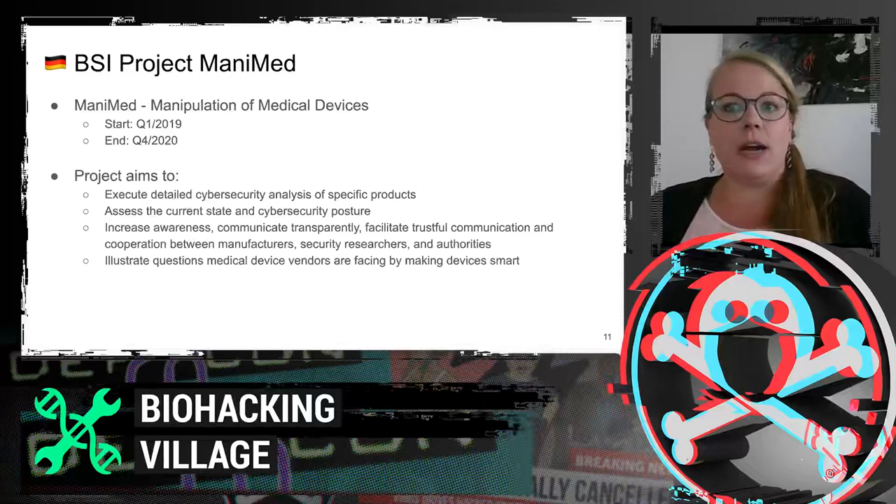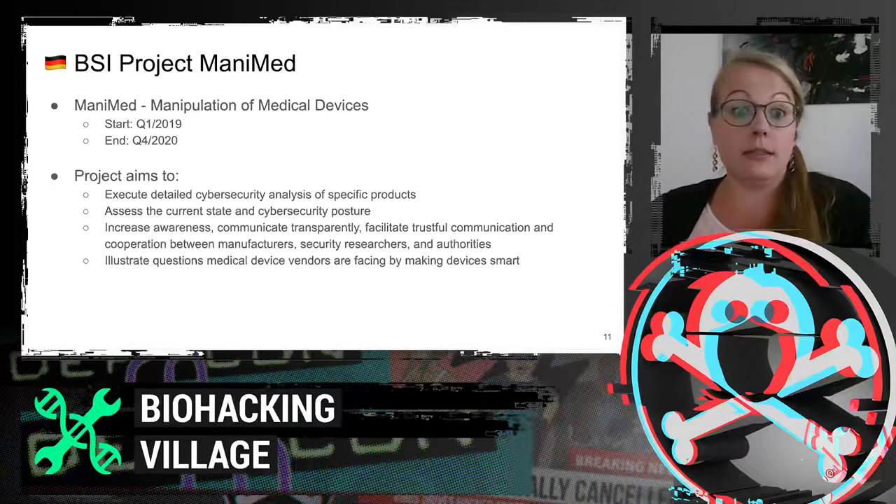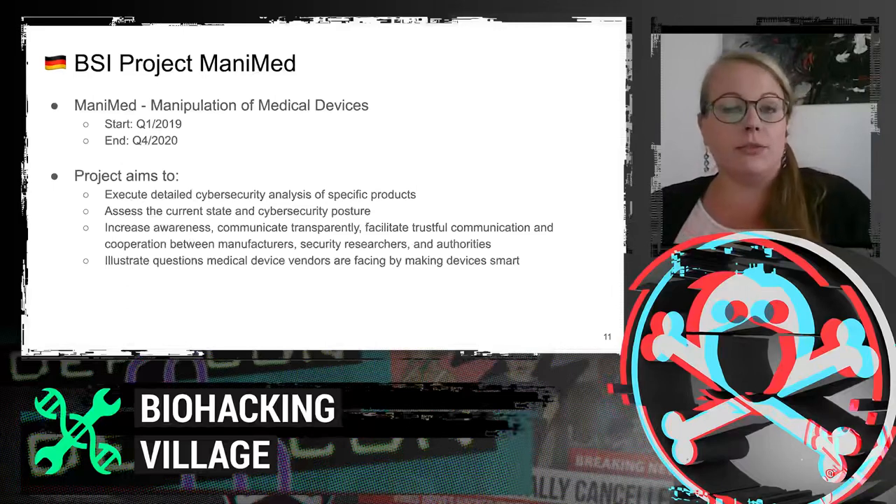I chose five different device categories: ventilators, patient monitors, ICDs and their environment, infusion pumps, and last but not least insulin pumps. Out of each category, we aim to assess two devices — so ten devices total within the scope. To further restrict our market research, I asked for additional requirements when picking the devices.